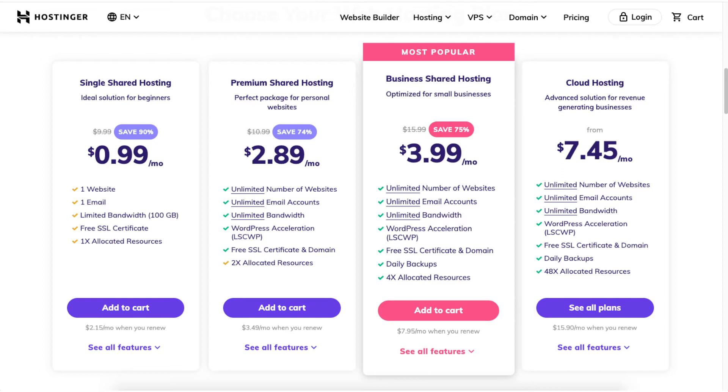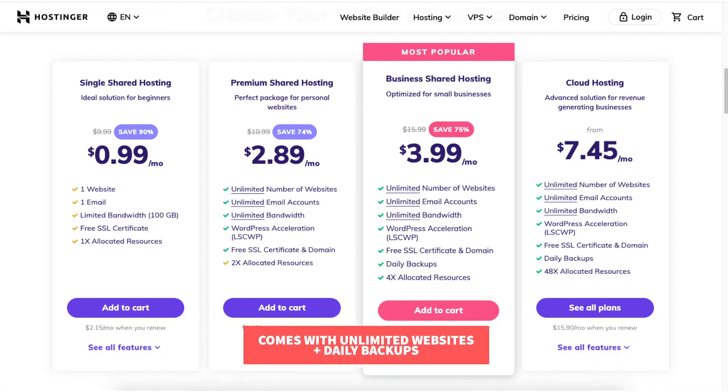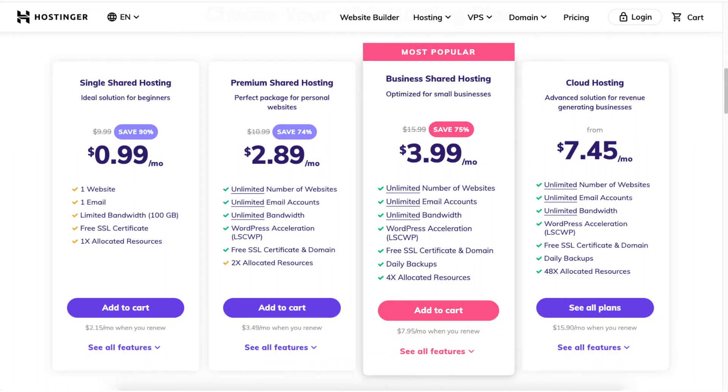Next, you will see you can save 75% on the business shared hosting plan. This plan comes with unlimited websites and daily backups. It also comes with a free domain name for annual plans, or a discounted domain price for the monthly option.